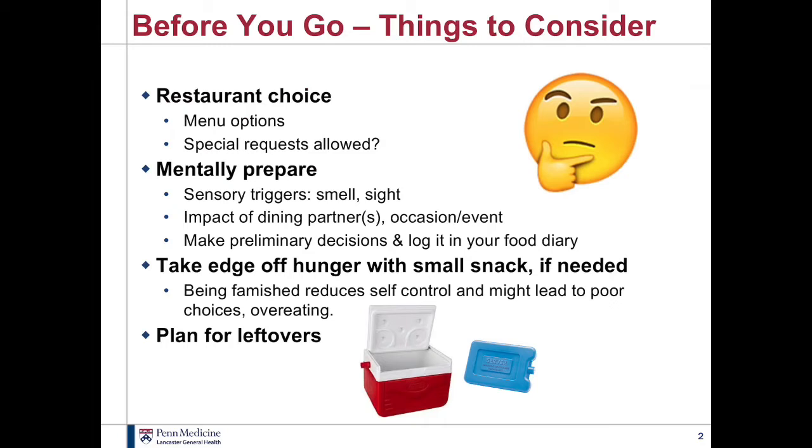You might feel obliged to go along with what others are ordering, but you don't have to. Or if it's a special occasion or celebration, sometimes we get caught up and we're so used to celebrating by eating big. Think about making a preliminary decision — that takes away the guesswork when you get there. You already have the decision made. You could even log it in your food diary, which will make you more committed: this time, I'm going to have this instead.